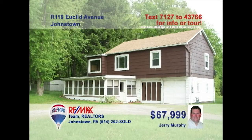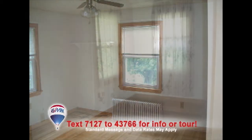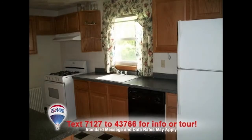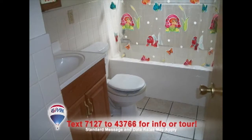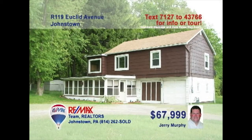Jerry Murphy presents this rare find in Richland — a large lot, low taxes, and a great price. Come check out this two-bedroom, two-bath raised ranch on nearly half an acre of ground. You'll love the elegant hardwood floors in both the living and dining rooms. The updated kitchen features new appliances and ceramic tile floors. You'll also find gorgeous new fixtures and flooring in the remodeled bathroom. Enjoy privacy in the heart of Geistown. Contact Jerry right away.